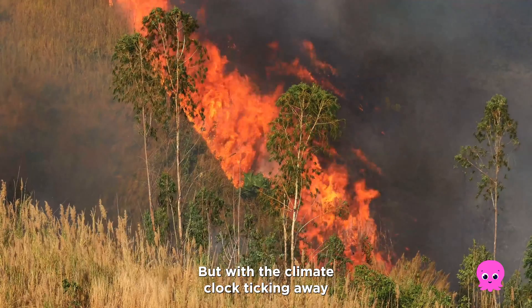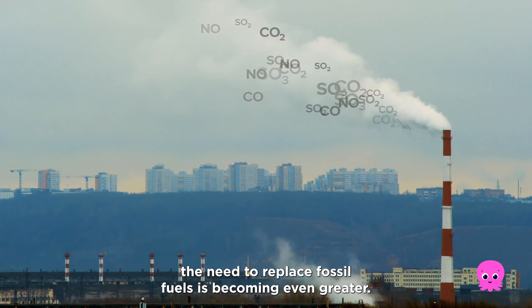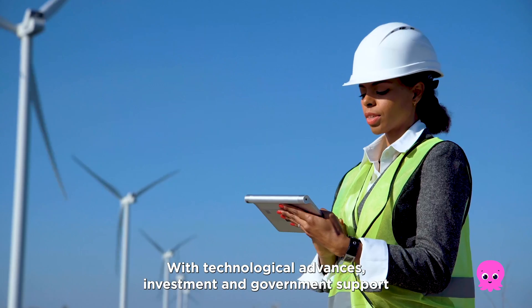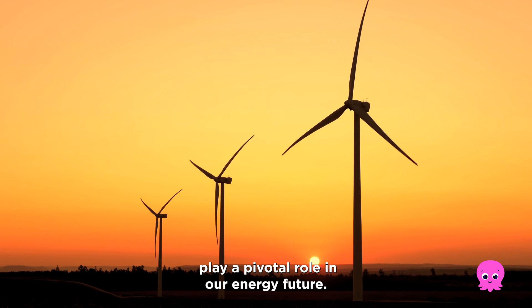But with the climate clock ticking away, the need to replace fossil fuels is becoming even greater. With technological advances, investment and government support, wind power can play a pivotal role in our energy future.